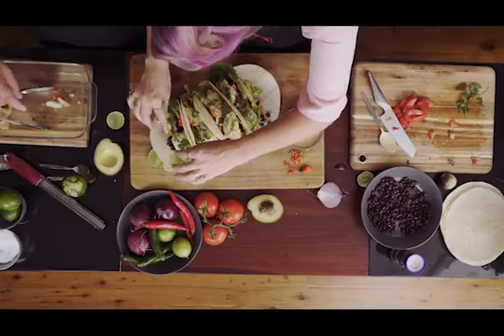Let's get these plated up. Fantastic — this dish looks beautiful. Let's dig in!